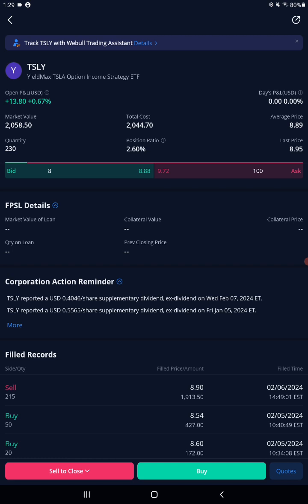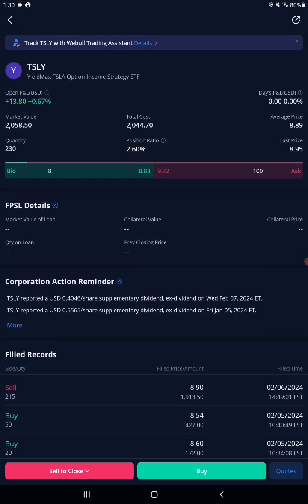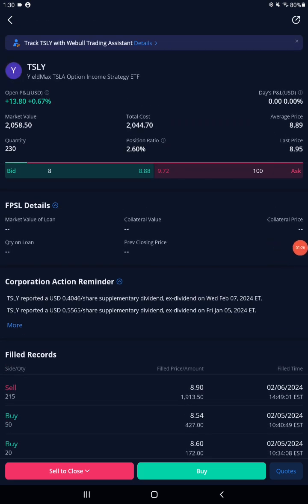I got a notification on February 6th when I was at the YMCA, around nine o'clock. They notified me on February 6th of the ex-dividend date of February 7th — meaning you had to have the shares on February 6th, the same day they messaged you, which is kind of backwards. They should send it out some time before that.